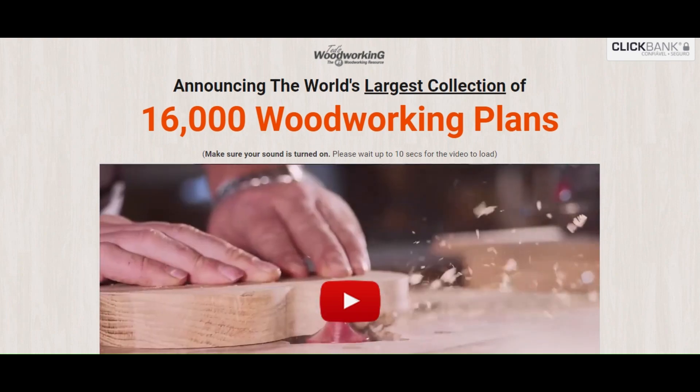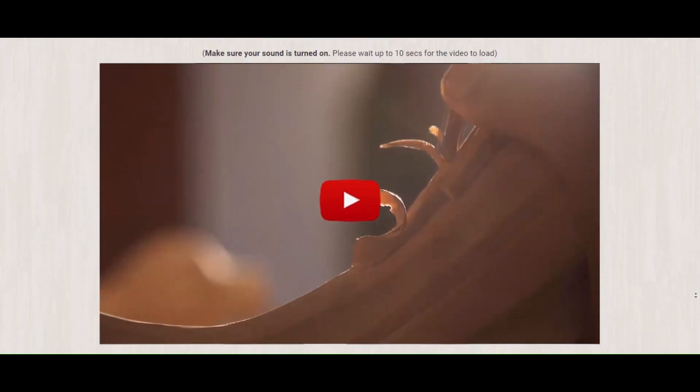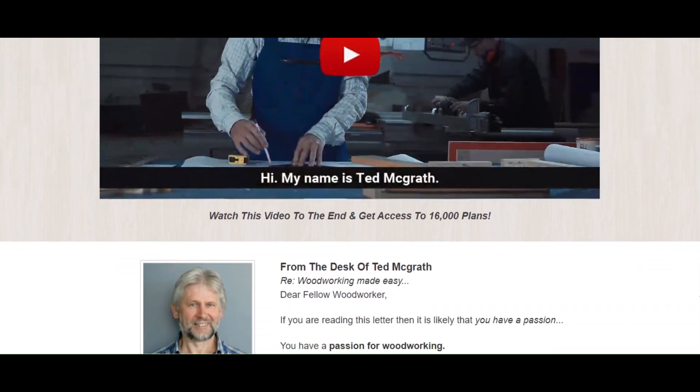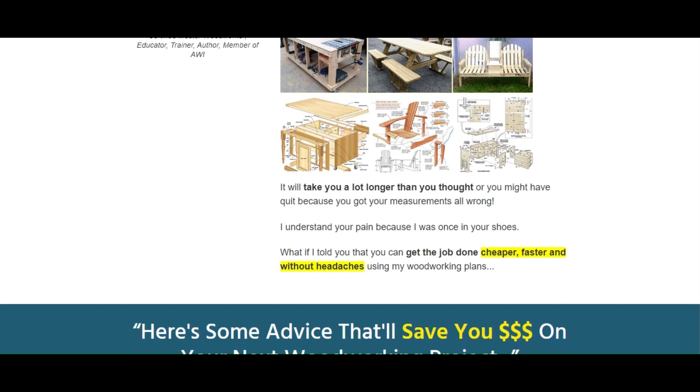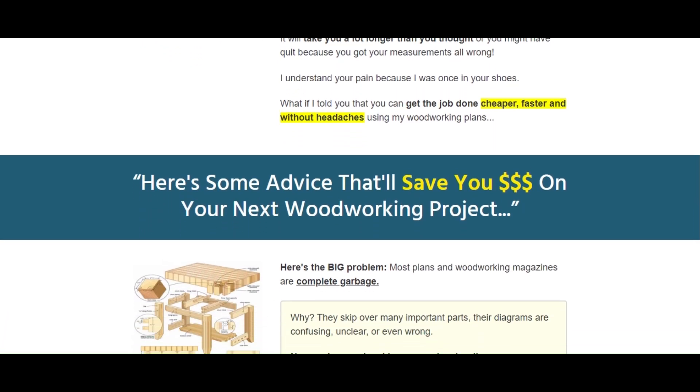Announcing the world's largest collection of 16,000 woodworking plans. Hi, I am Steve and I'm here to give some advice that'll save you money on your next woodworking project. Woodworking made easy.